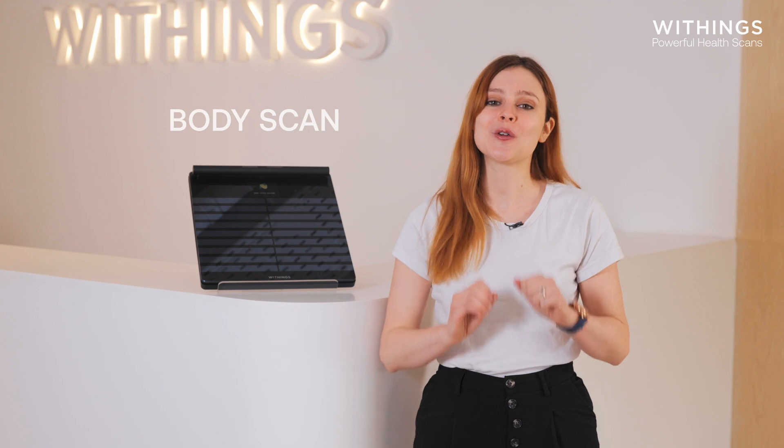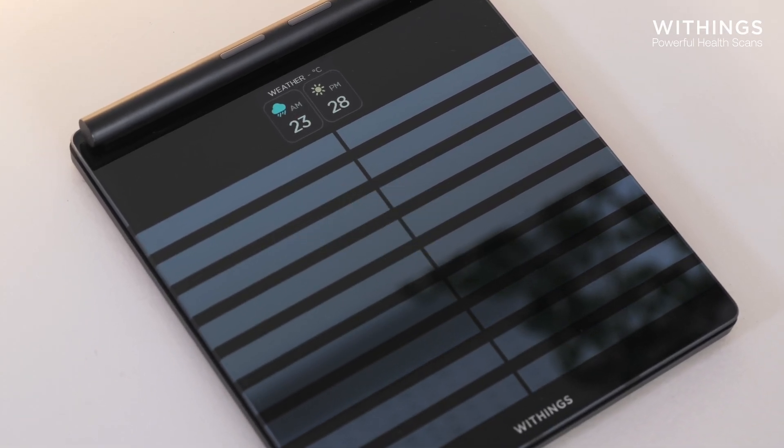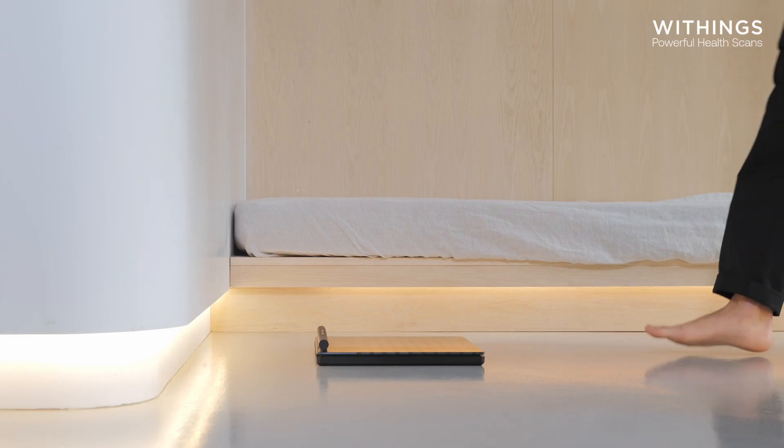This is BodyScan, the ultimate smart scale for revolutionizing at-home health checkup. A powerful yet simple experience. In just 90 seconds, you can get an at-home health checkup with a simple weigh-in.